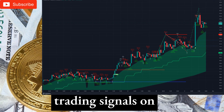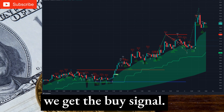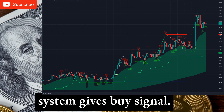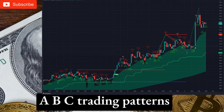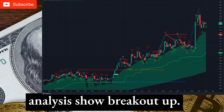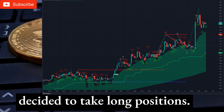Technical Analysis and Trading Signals on the 1-Hour Timeframe. On the hourly chart, we get the buy signal. Pivot point supertrend system gave the buy signal. Candlestick patterns are very bullish. ABC trading patterns are indicating uptrend. Support and resistance level analysis shows breakout up. Overall on the hourly chart we decided to take long positions. Good luck trader.